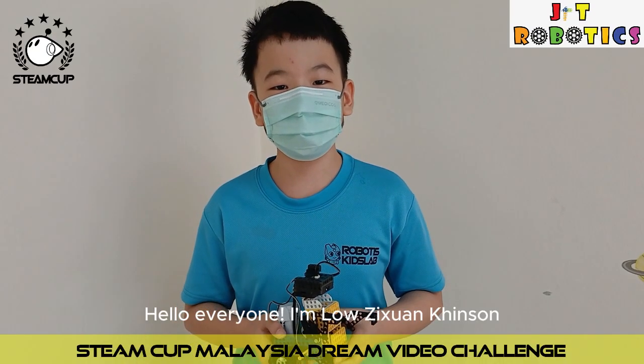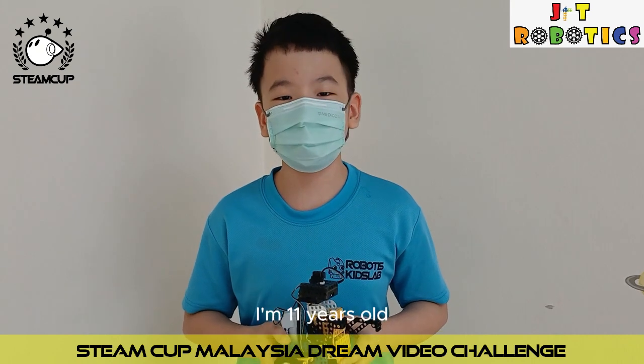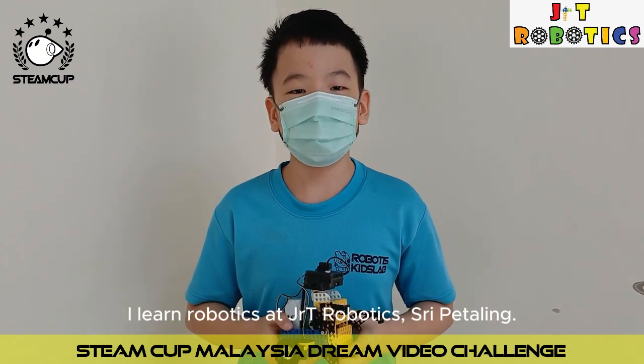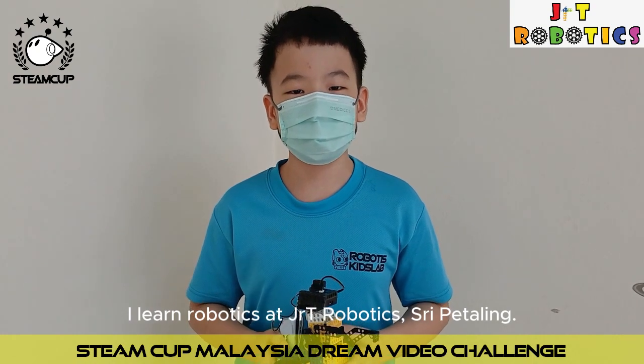Hello everyone, I'm Location Kingston. I'm 11 years old. I study at SJKT Kunqing Fu. I learn robotics at GRT Robotics, Suributaling.